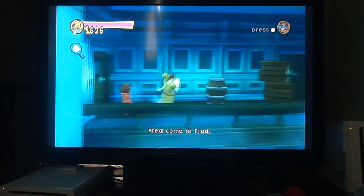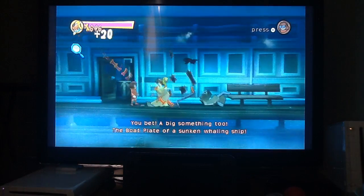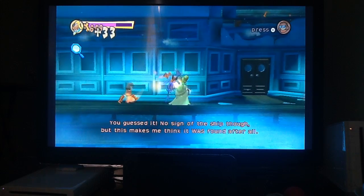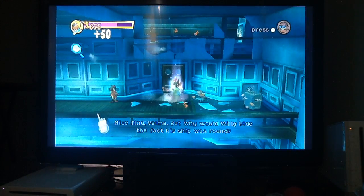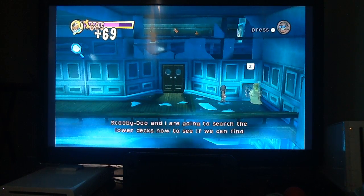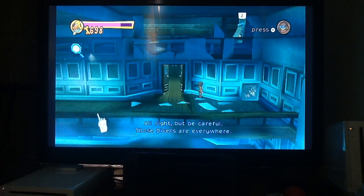Do you know who the culprit is? Fred, did you find something? You bet — a big something too. The boat plate of a second whaling ship. You guessed it — no sign of the ship though. This makes me think it was found after all. Nice find, Bella. Scooby Doo and I are going to search the lower decks now to see if we can find anything else. Alright, but be careful — those divers are everywhere.